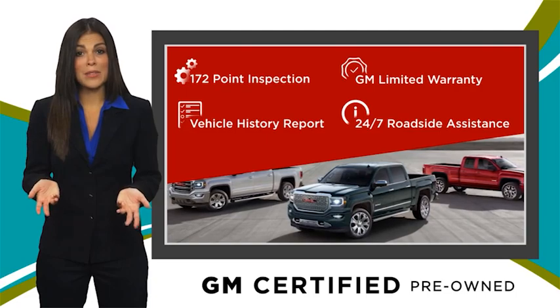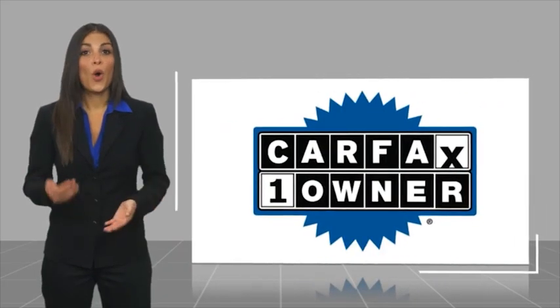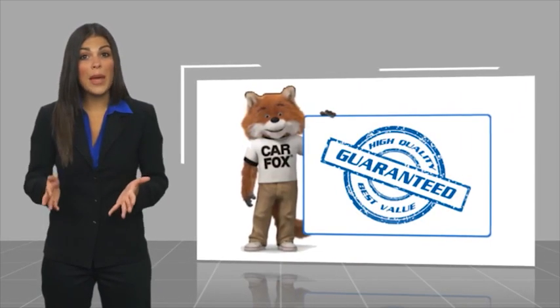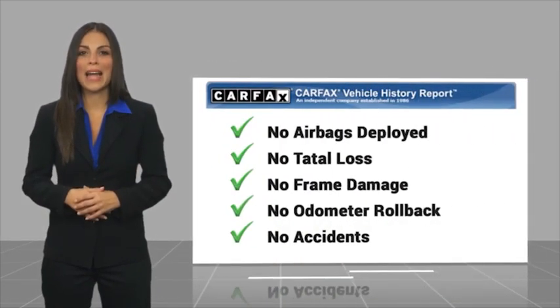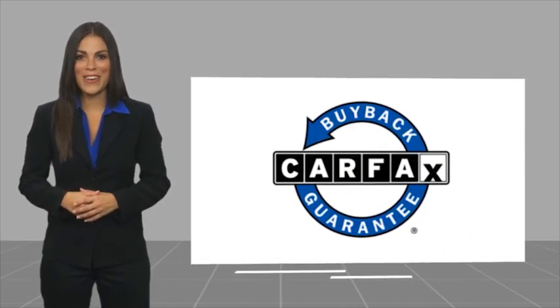GM-certified means no worries. This is a one-owner vehicle with a CARFAX Vehicle History Report. Be sure to find a complimentary copy of this report online or contact the dealership. This vehicle qualifies for the CARFAX Buy Back Guarantee.